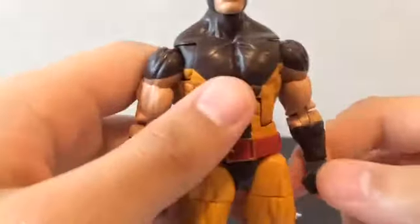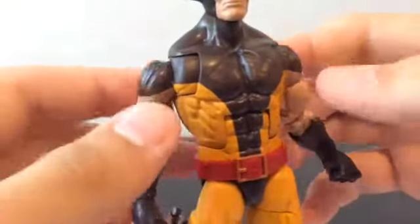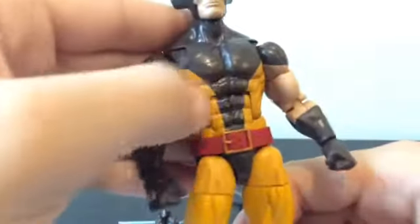So yeah, we're most probably going to see this body mold reused in the future, because that's what Marvel Legends likes to do — reuse body molds.